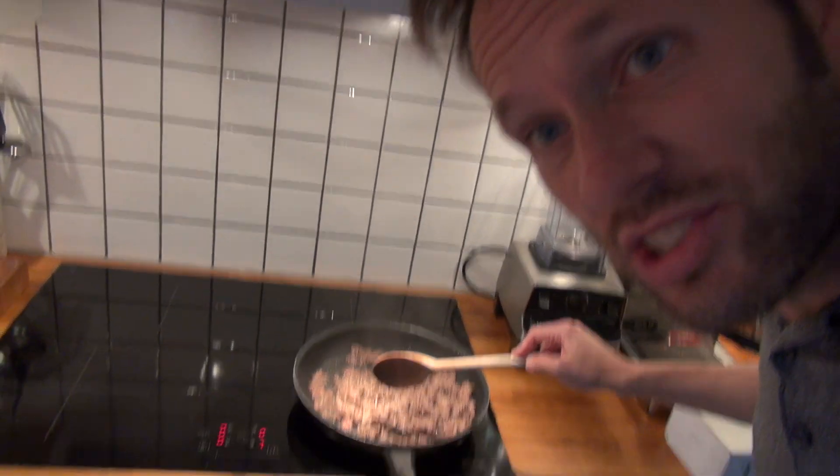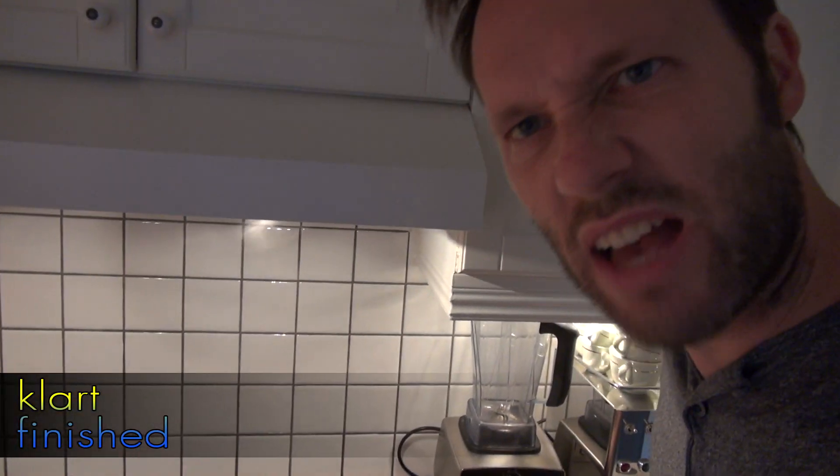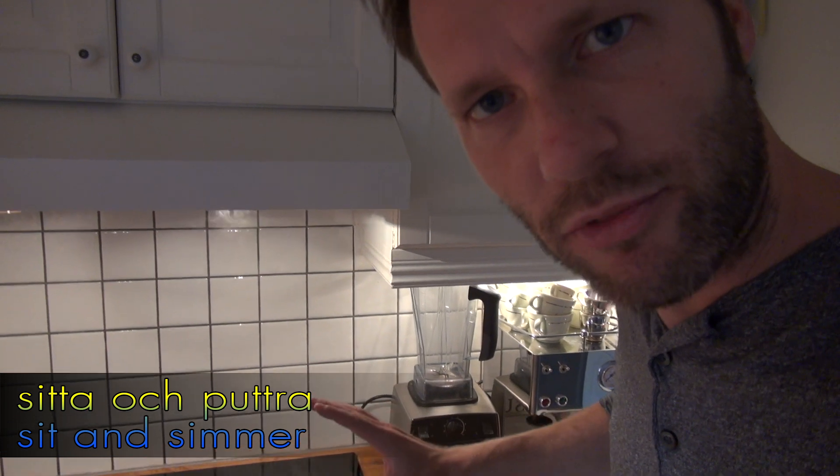We're going to have feta ost from Greece. Problem was that the feta ost was really bad, so we have to get new feta ost from the store. So as soon as the Köttfärs gets a nice color, it will be klart, and then we'll just have it sitta and puttra for a bit before we put it in our stomach.